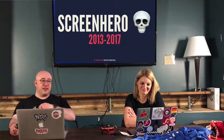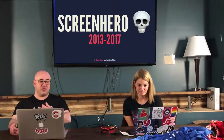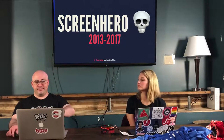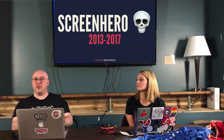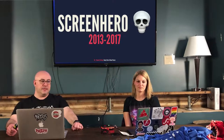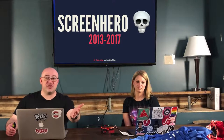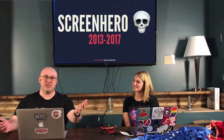Pour one out for Screen Hero. Screen Hero was a paid service that offered voice chat and screen sharing with separate cursors for each participant. The person who was remote had their own cursor on the host machine and could steal focus at any time — really cool and dangerous, but really handy because you didn't have to jump through hoops when it was time to switch. It was great. But it was acquired by Slack, who shut it down — they integrated its features into Slack. One of its features: the screen sharing part, not the multiple cursors part. So they ruined Screen Hero.